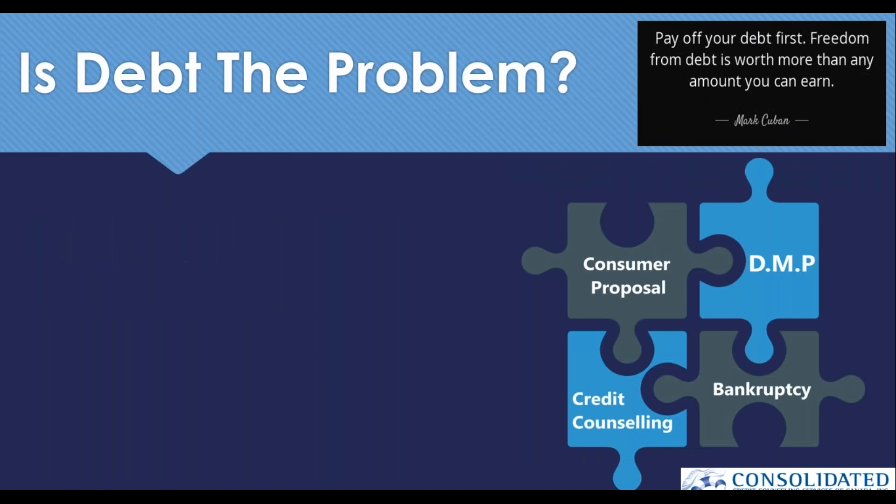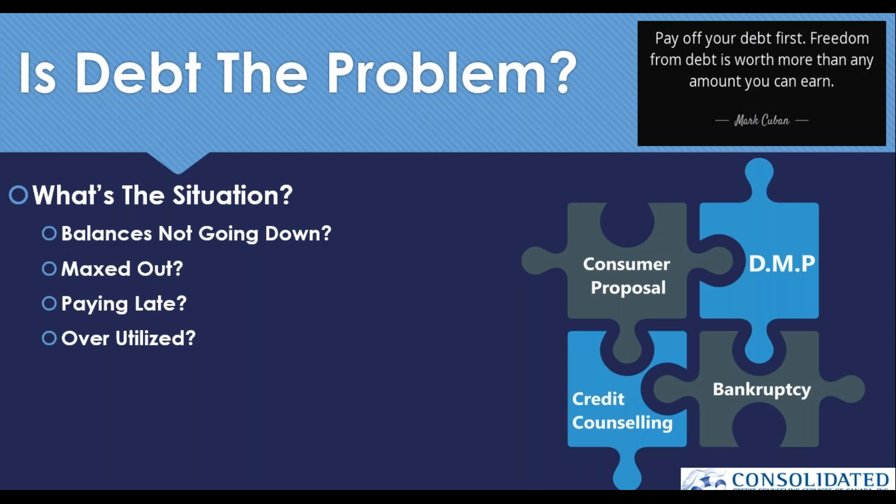Is debt the problem? Carrying high debt levels, missing payments, and having debt sent to collections are some of the worst things you can do to your credit. Now that you have your credit reports, it's time to do a personal inventory. If your balances aren't going down even when making minimum payments, you're likely headed for trouble. Being overutilized directly impacts your credit score — each month a credit card stays maxed out, your score suffers. Late payments over 30 days are reported to the credit bureaus, and your score will feel it.